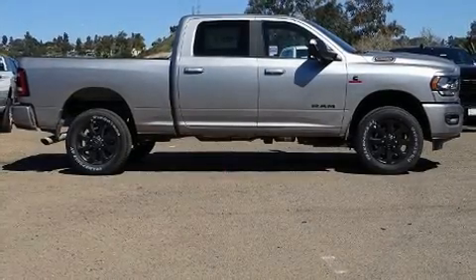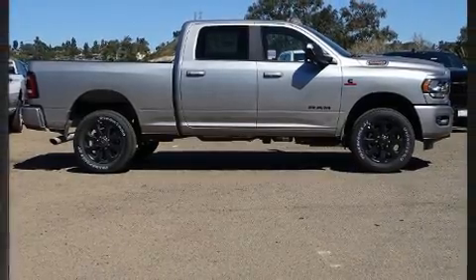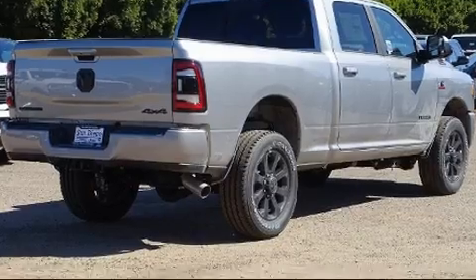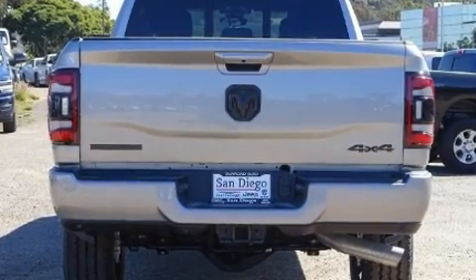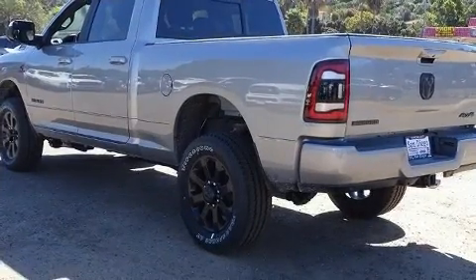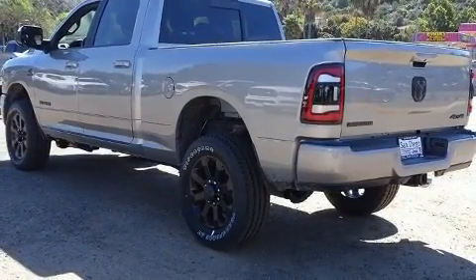The 2020 Ram 2500. This four-door, five-passenger truck leads among competitors in its segment. It features an automatic transmission, four-wheel drive, and a refined six-cylinder engine. The engine breathes better thanks to a turbocharger, improving both performance and economy.